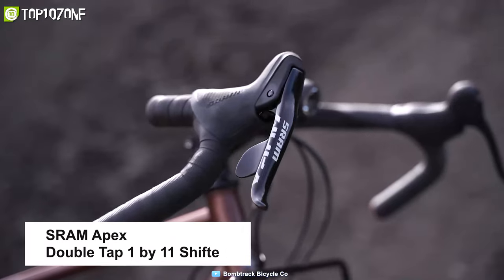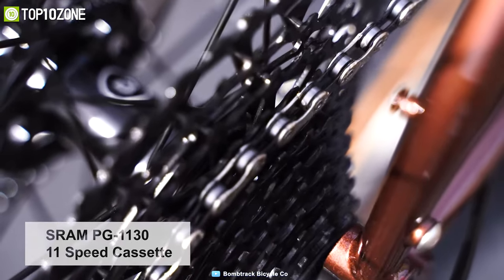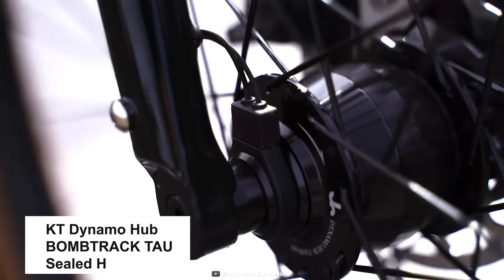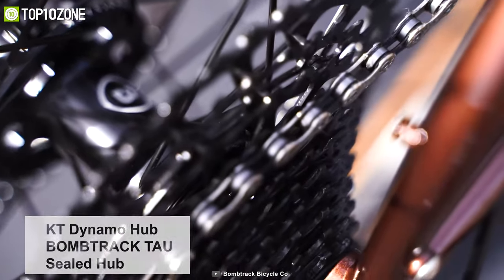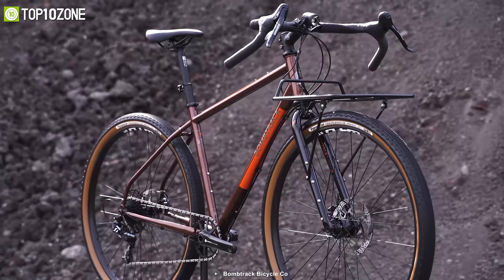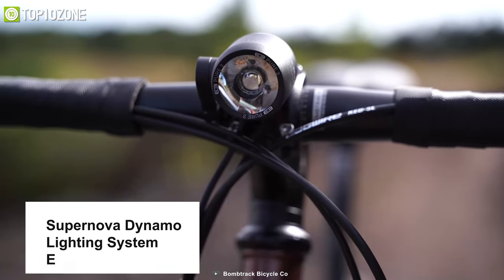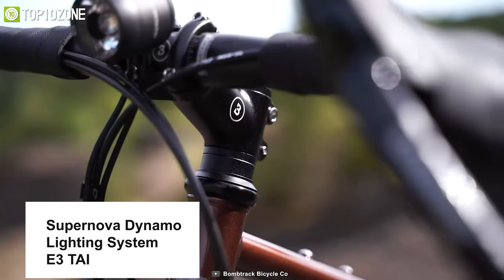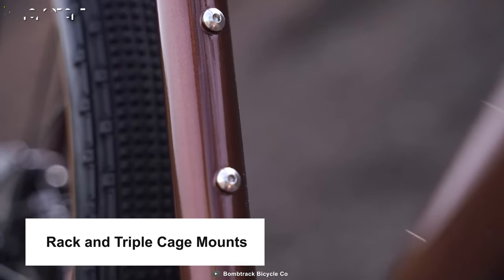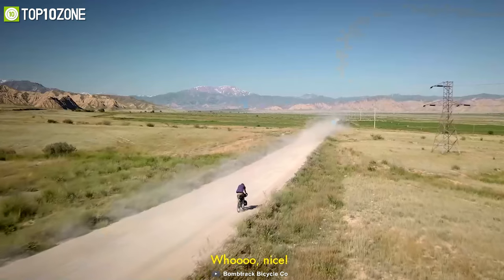The Bombtrack Beyond Two features a SRAM Apex 1 rear derailleur with SRAM Apex Double Tap 1x11 shifters, SRAM PG-1130 11-speed cassette, KMC X11 chain, WTB ST i23 double wall rims, a KT dynamo hub at front, and Bombtrack Tau sealed hub at rear. It offers TRP Spire C mechanical disc brakes and Panaracer Gravel King SK tubeless tires, along with a Supernova dynamo lighting system and E3 tail light. Rack and triple cage mounts make this bike ideal for crossing countries or continents.